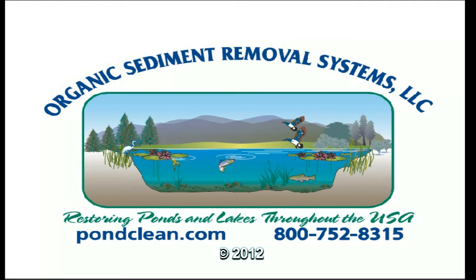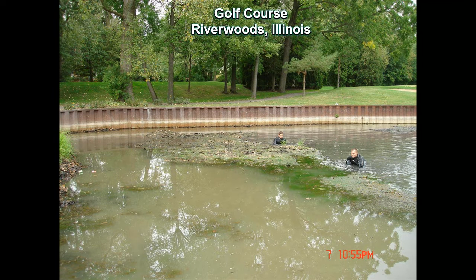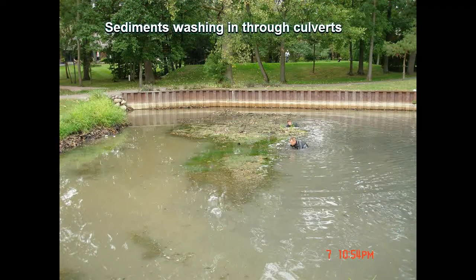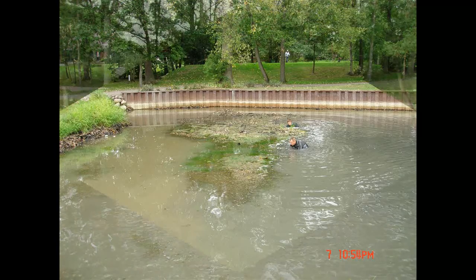Welcome to Organic Sediment Removal Systems. A percentage of our work involves removing sediments in ponds and irrigation systems for golf courses. In this golf course case, sediment has washed in through culverts. This sediment has filled in the four-foot deep pond and is now building above the waterline.